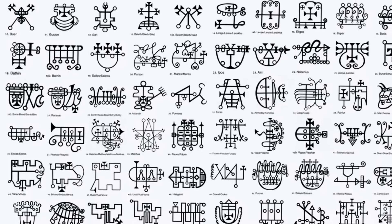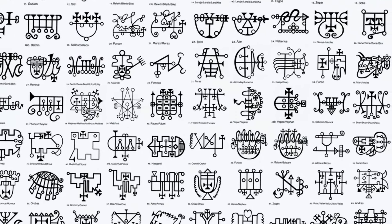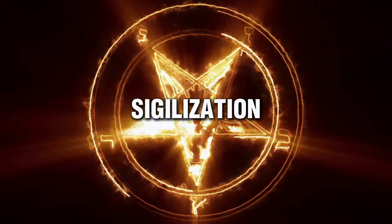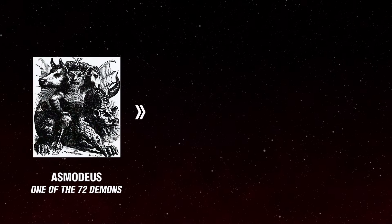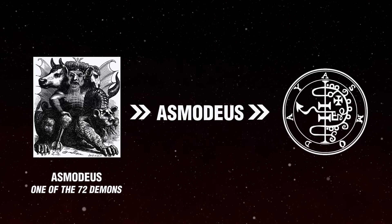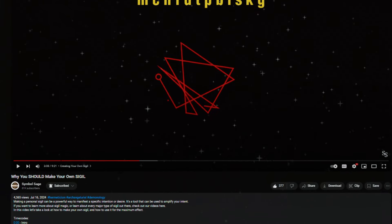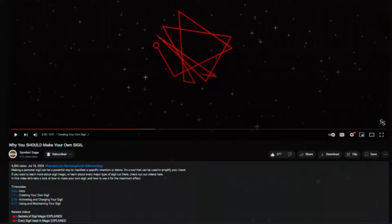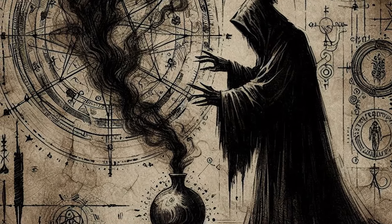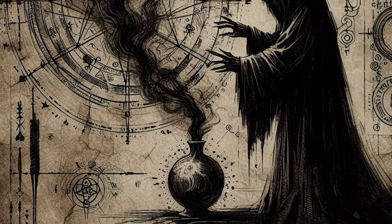Each sigil in the Ars Goetia is a unique graphic signature associated with a particular demon. The process of creating these sigils, known as sigilization, involves transforming the letters of a demon's name into a complex, abstract symbol. We talk about this process in our video on how to create a sigil, so check that out for more information. By doing this, the practitioner is basically trying to distill the demon's essence into a form that can be easily used in magical rituals.